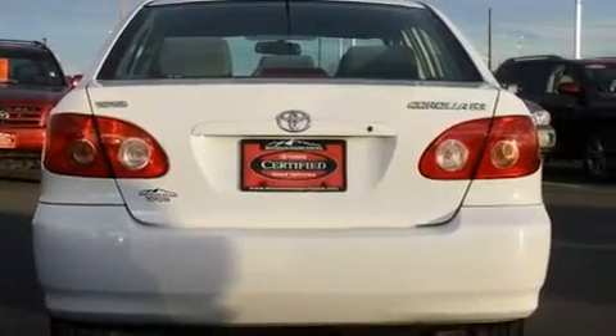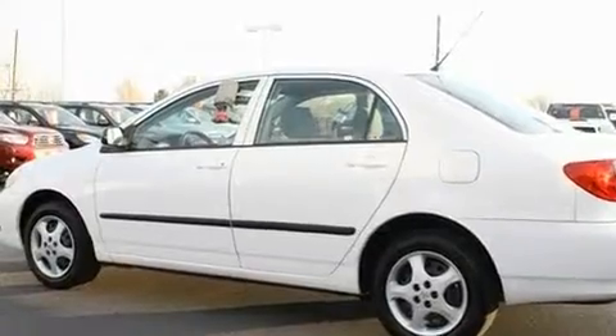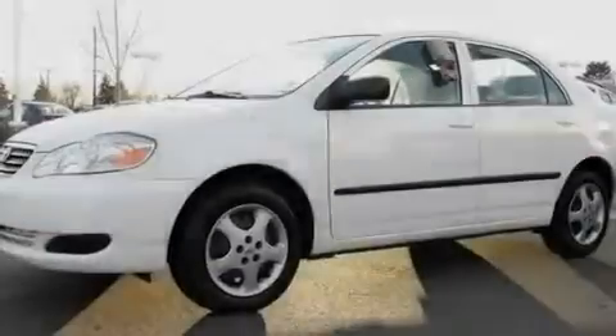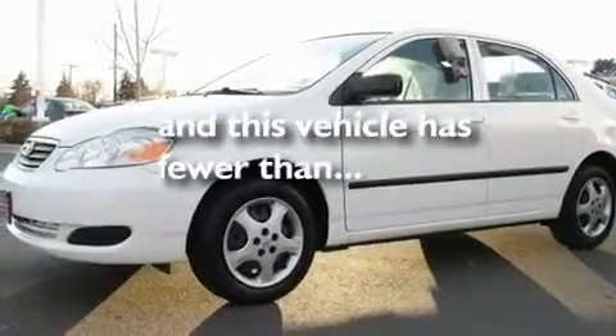Its top features include a split folding rear seat, a rear window defroster, a CD player, a passenger side vanity mirror, and this vehicle has fewer than 60,000 miles on the odometer.